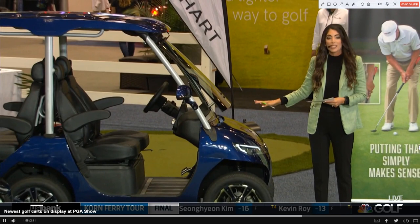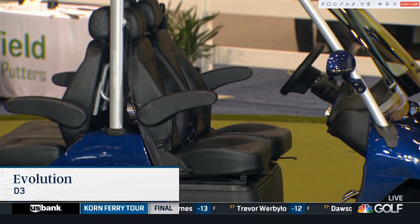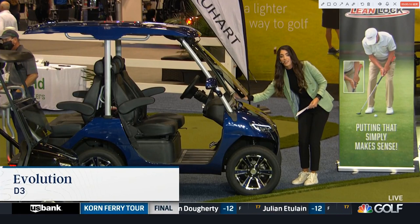It's almost like a small car. It's very beautiful. It's their D3, and this runs $17,000. So it's got automated power steering, adjustable seats, and it has a front trunk right here.